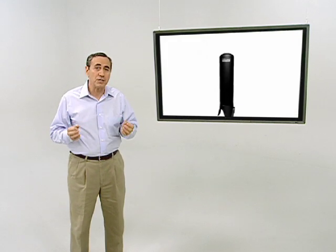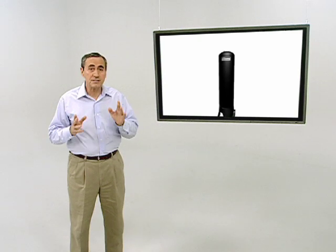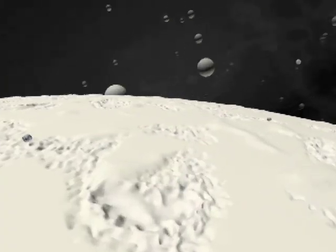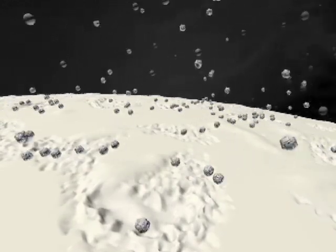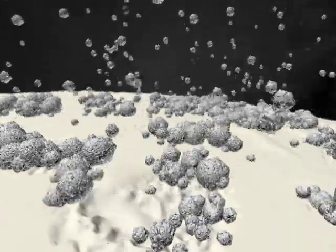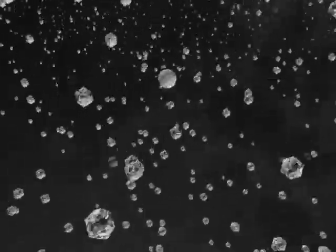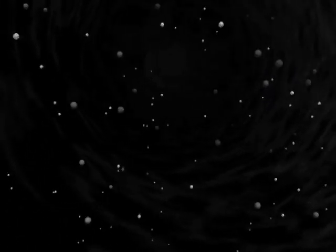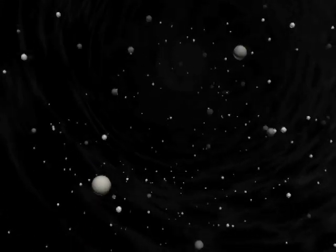One Flow works by using a process on the molecular level known as template-assisted crystallization, or TAC for short. Each One Flow system sends water through a fluidized bed of millions of tiny One Flow beads. Hard minerals such as calcium and bicarbonate interact with the bead surfaces and form what are called soft scale microcrystals. After forming, microcrystals rapidly break off due to the flow of moving water and are released as inert particles. These microcrystals continue to snowball through the system, picking up other stray hard minerals, and because of their molecular makeup, are unable to form destructive hard scale on plumbing components.